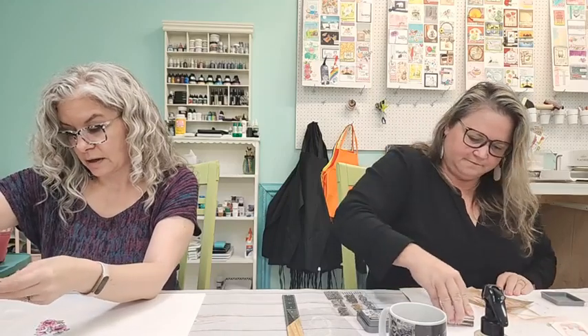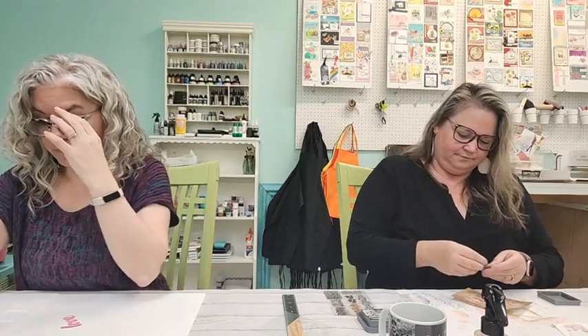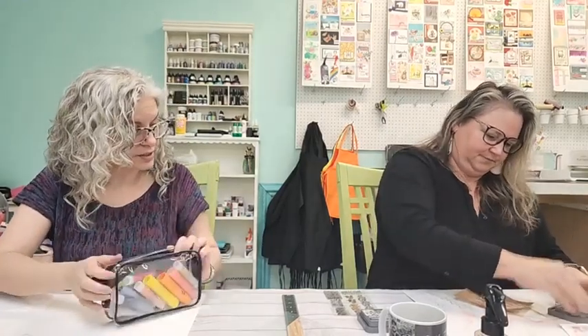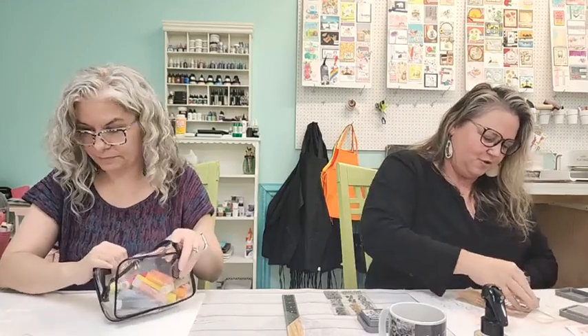I'm thinking of using the die-cut word 'Love' since it goes with the pink theme. I'm grabbing my gelatos to do some blending — not ink blending, but gelato blending — using a little blending brush. Kelly is over here just adding more layers on top of her piece.